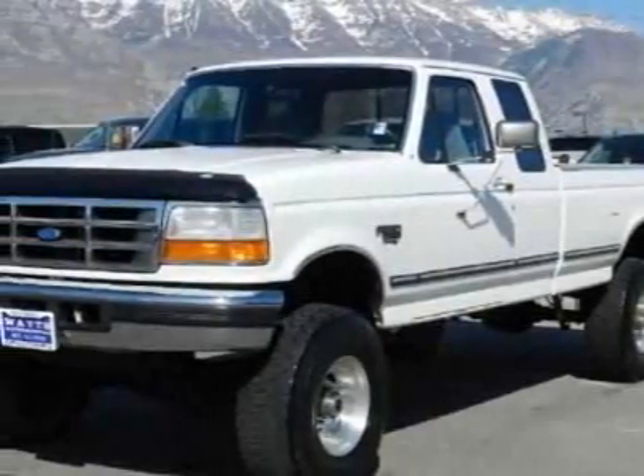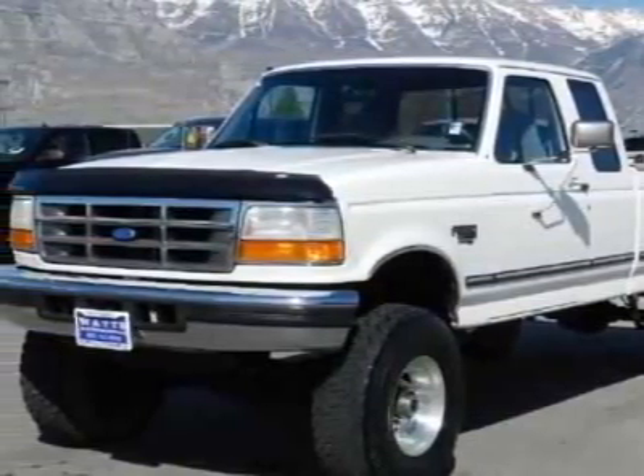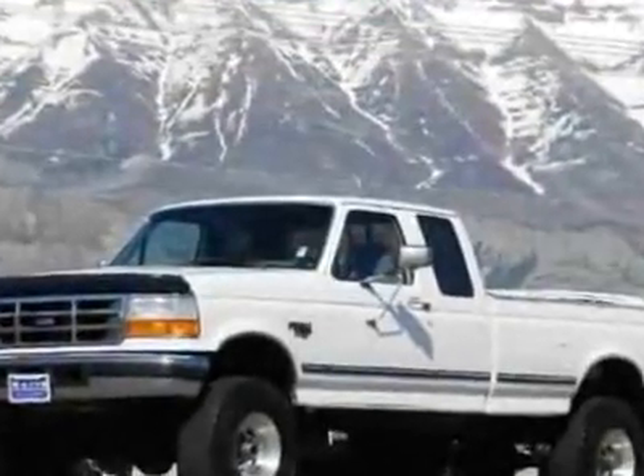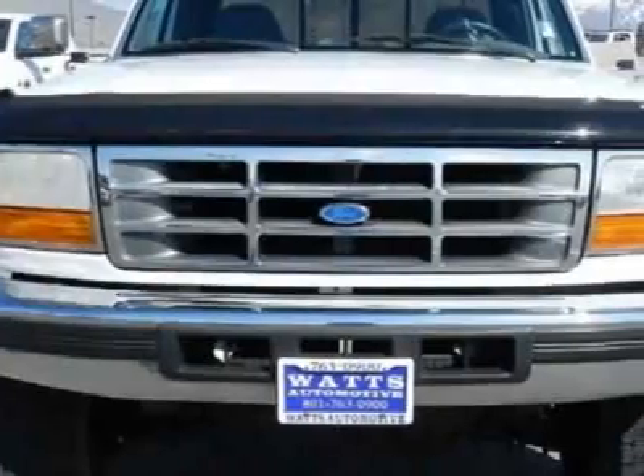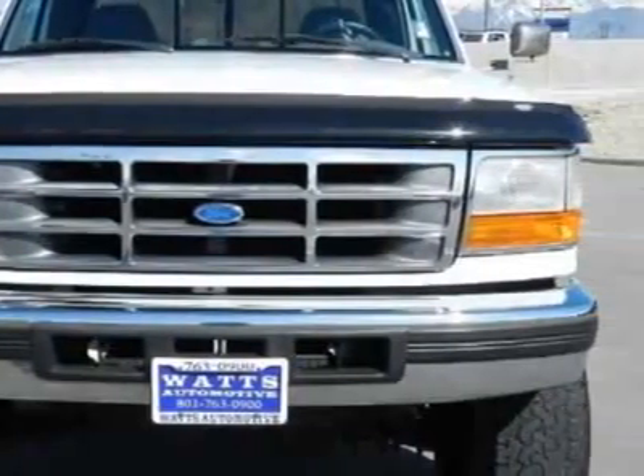Check out this 1996 Ford F-250. This F-250 has just under 161,500 miles. For your protection, a warranty is available for this vehicle.